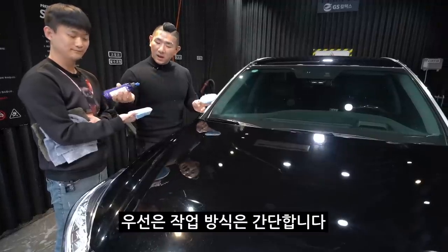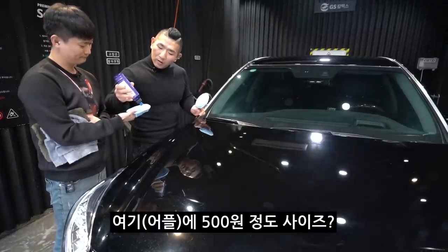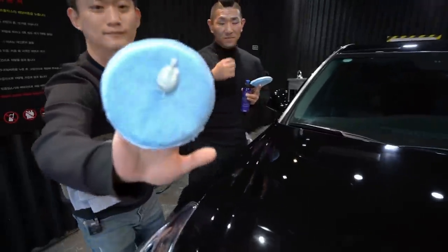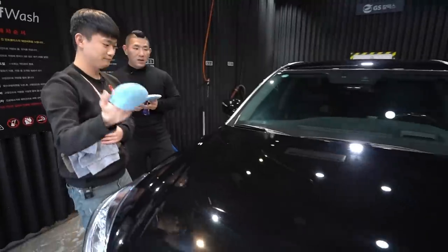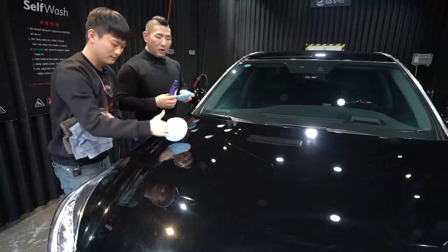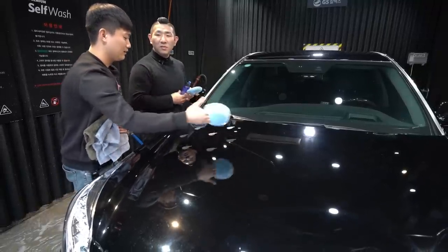작업 방식은 간단합니다. 이게 한 500원 동전 정도 사이즈로 덜어서 이렇게 발라주신 다음에, 좀 펴발라 주시면 됩니다. 처음에 찍는 곳은 좀 어쩔 수가 없어요.